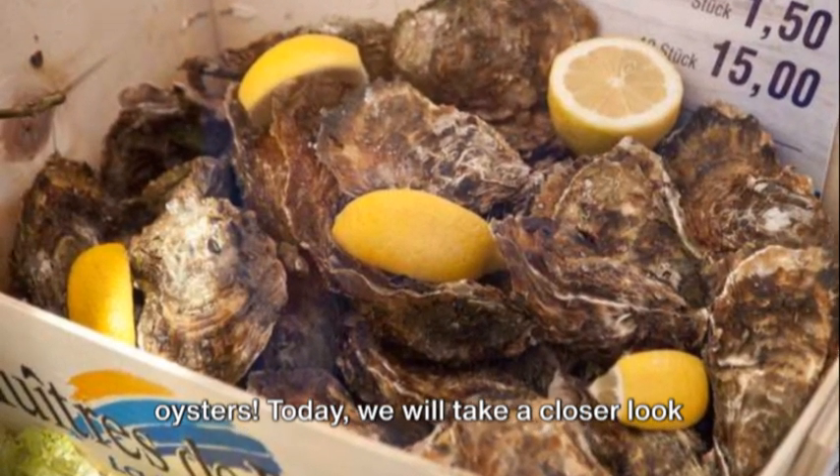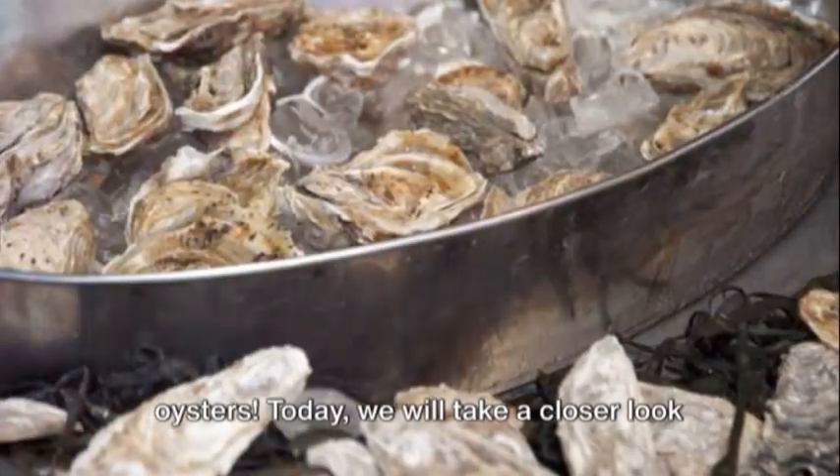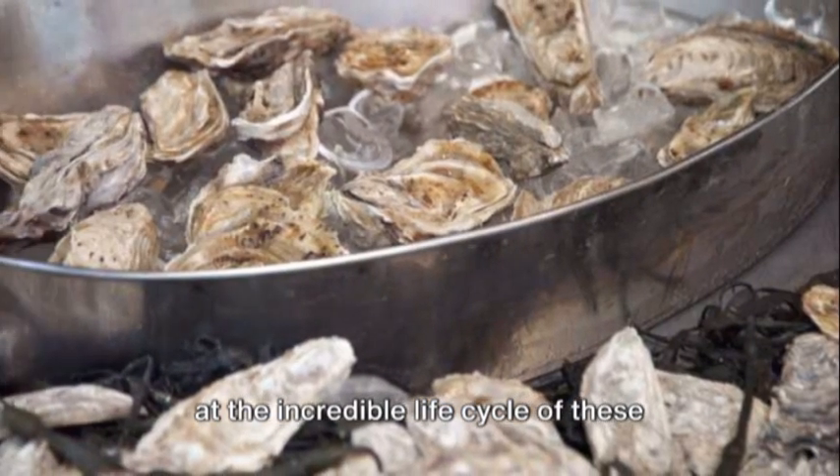Welcome to the fascinating world of oysters. Today we will take a closer look at the incredible life cycle of these amazing creatures.